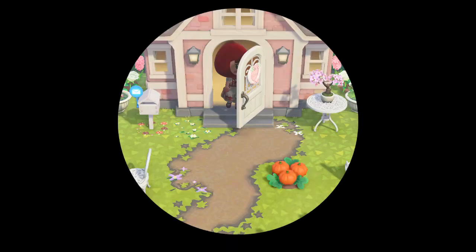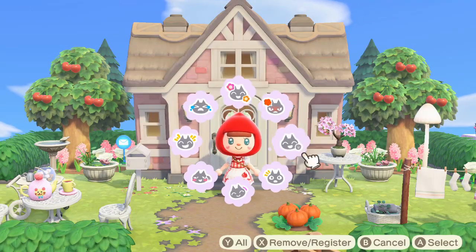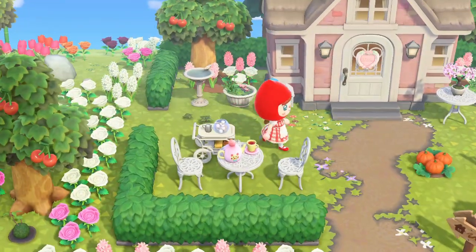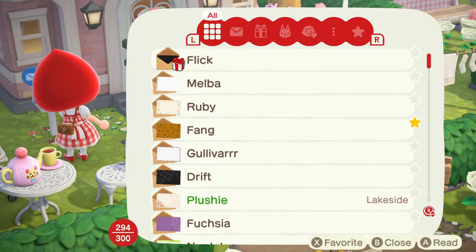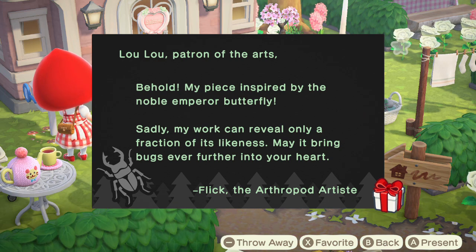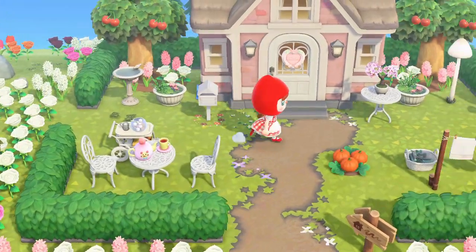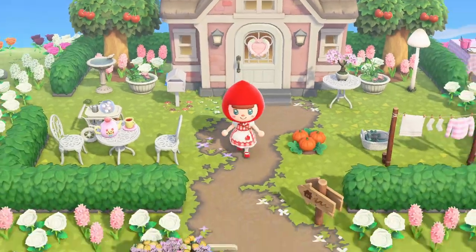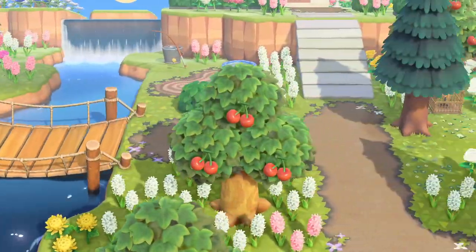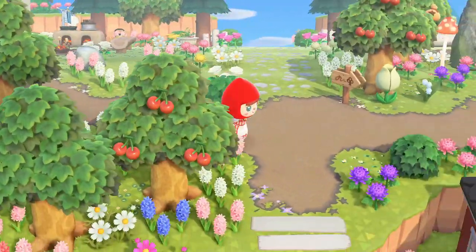Welcome back to another day! Today we have a letter from Flick: 'Behold my piece inspired by the noble Emperor Butterfly — sadly my work can reveal only a fraction of his likeness, may it bring bugs ever further into your heart.' I'm glad I finally have that sculpture so I can decorate my island with it. Nothing much has changed on the island — I still haven't decorated much, I just haven't been inspired lately.